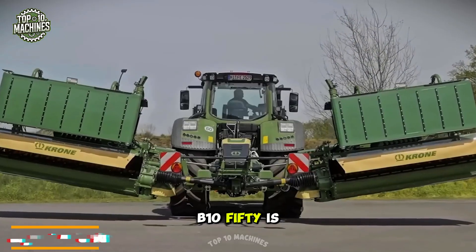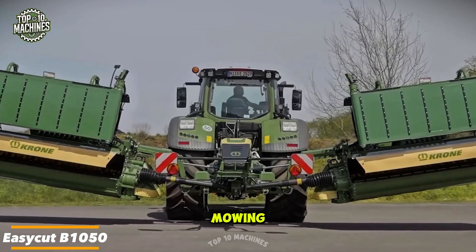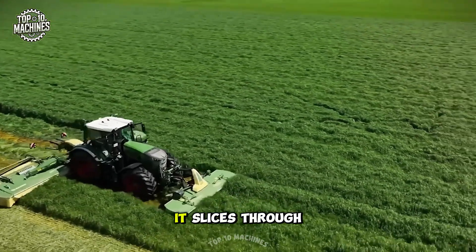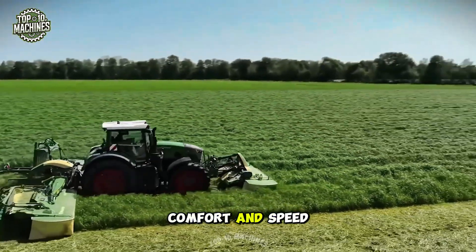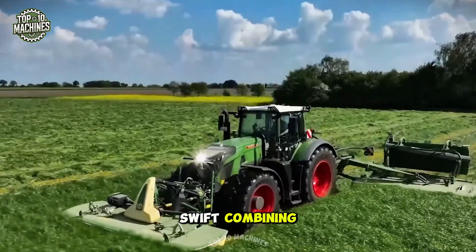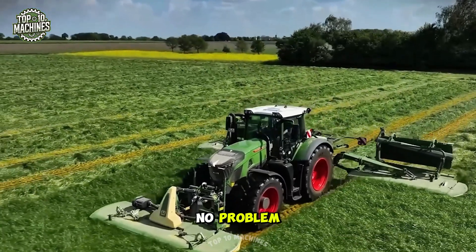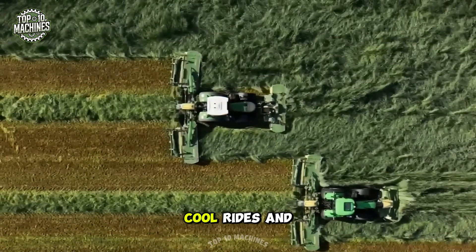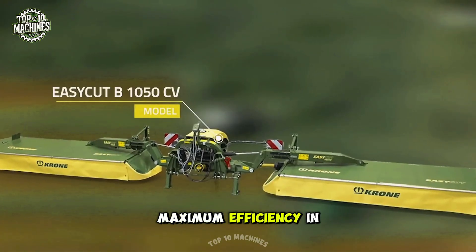The Easy Cut V1050 is built for serious mowing. With air conditioning in the cab and optional cross conveyors, it slices through large fields with comfort and speed. Swath combining — no problem. It's the mower of choice for farmers who want clean cuts, cool rides, and maximum efficiency in every pass.